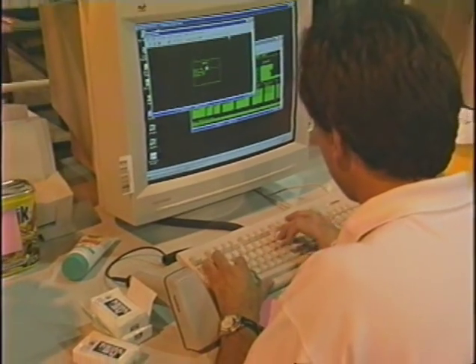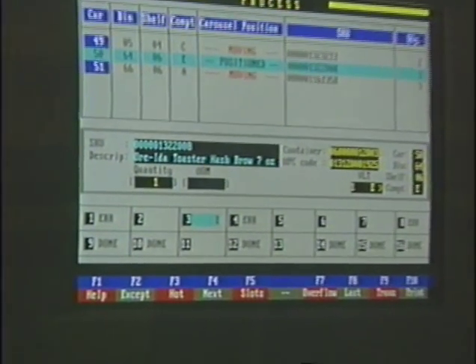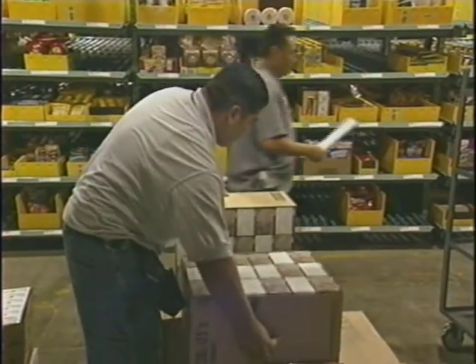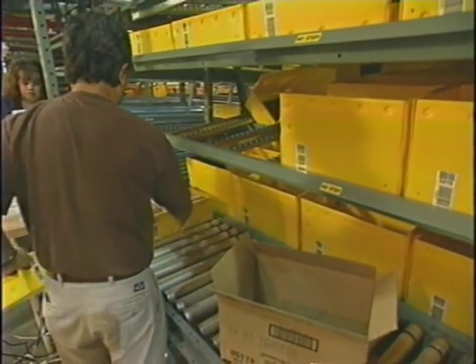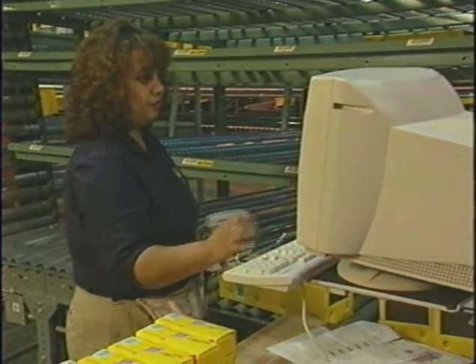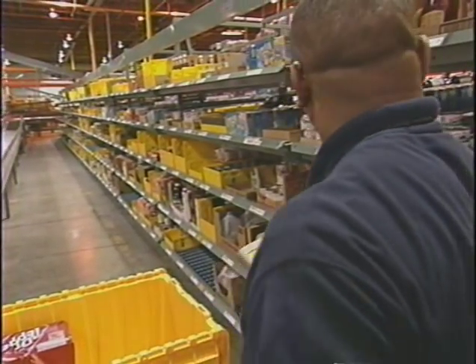Our proprietary software system organizes workflow in a way that maximizes productivity. Merchandise received at the center is immediately broken down from its cases and transferred to trays, which are the containers used to store inventory. Workers scan the product's UPC or barcodes and enter the number of items placed in each tray, marrying that data to the tray's barcode license plates.